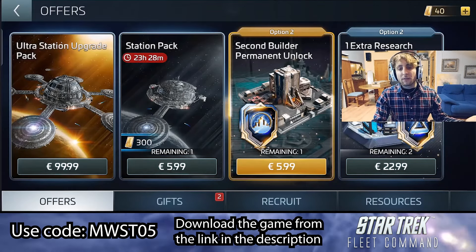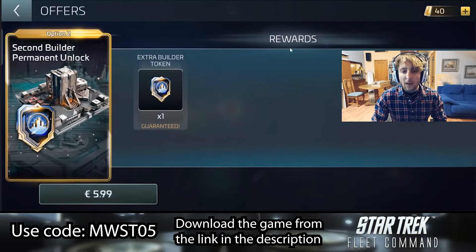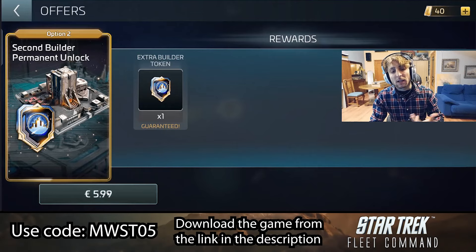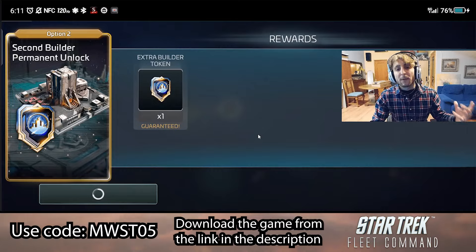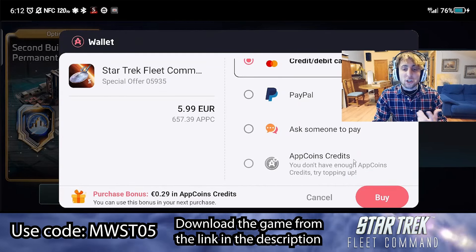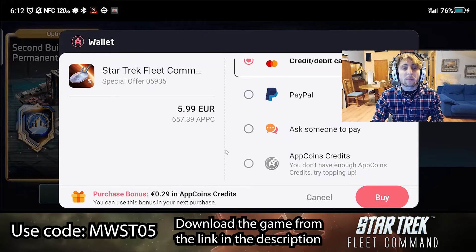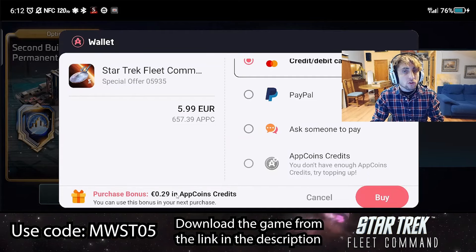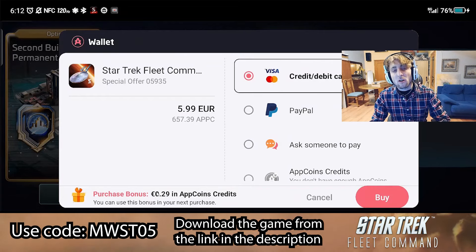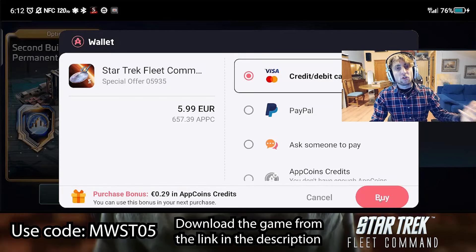Searching through the store within this game, I found something I would definitely like to have — a second builder to be permanently unlocked in my account. I'll click on that to show you what doing a purchase within a game downloaded through Aptoid using the App Coins wallet looks like. Once you click on the purchase, it's going to prompt you to choose a payment method — credit card, PayPal, or you can use the App Coins credit you have already earned in your wallet.